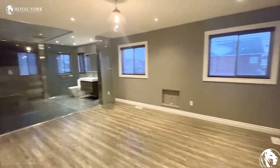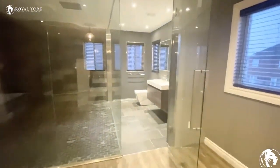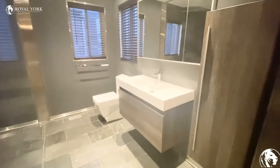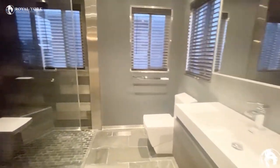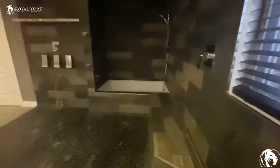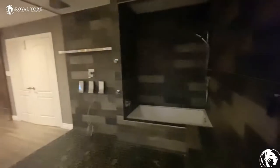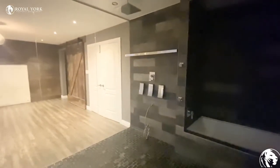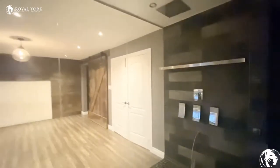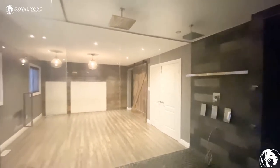Here we have our second en-suite bathroom with full glass and here is the jacuzzi. We have a double shower here for his and hers.